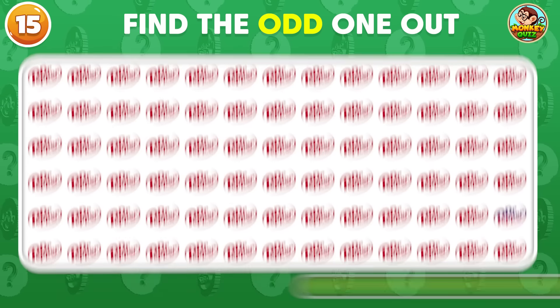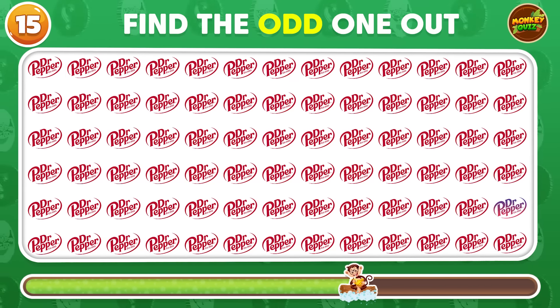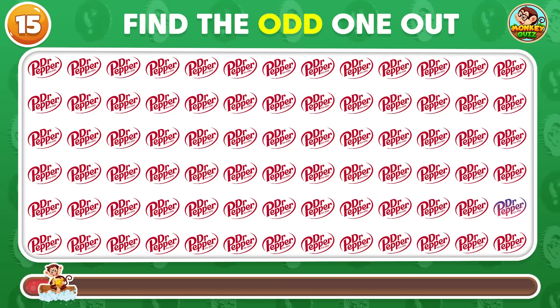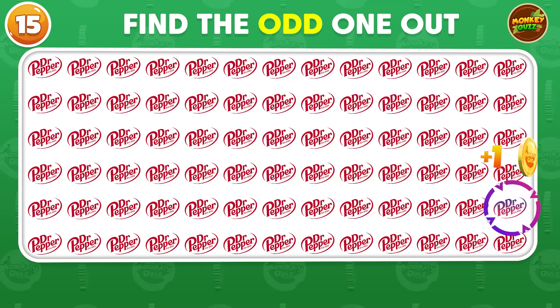Which Dr. Pepper logo does not match the others? The odd Dr. Pepper is in the fifth row!